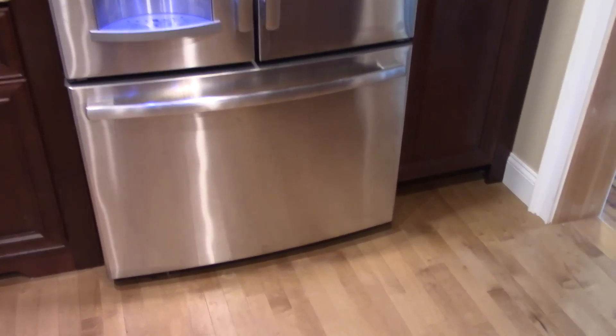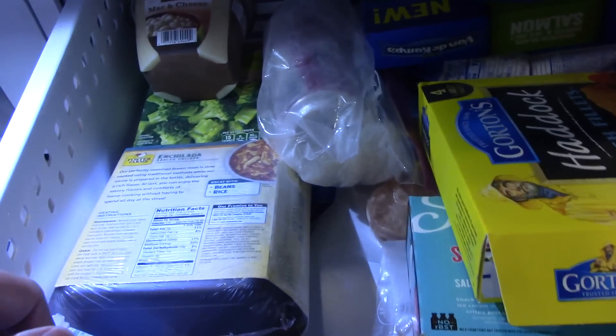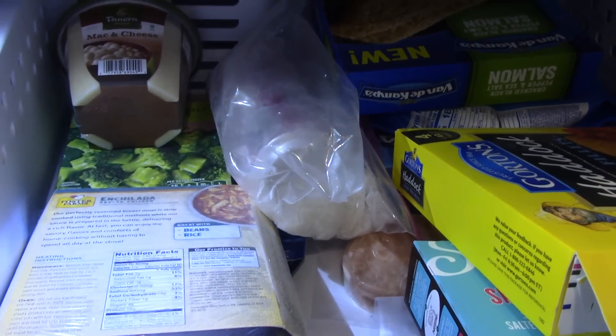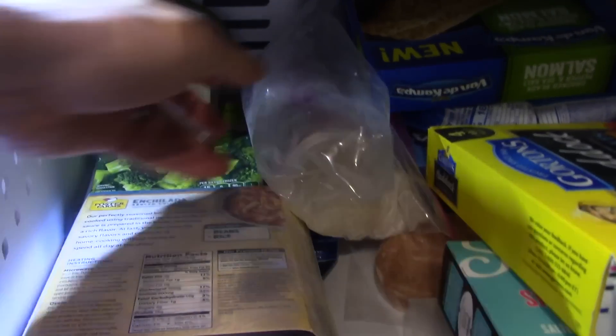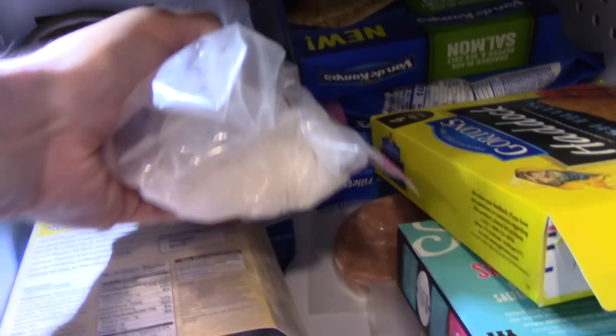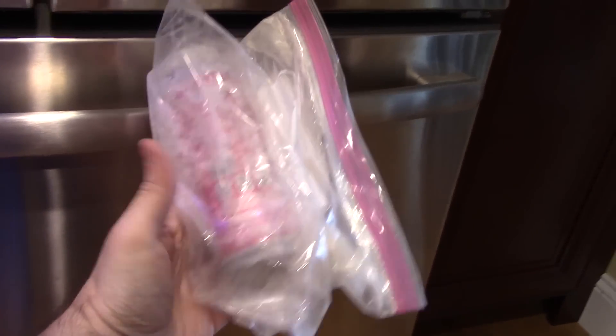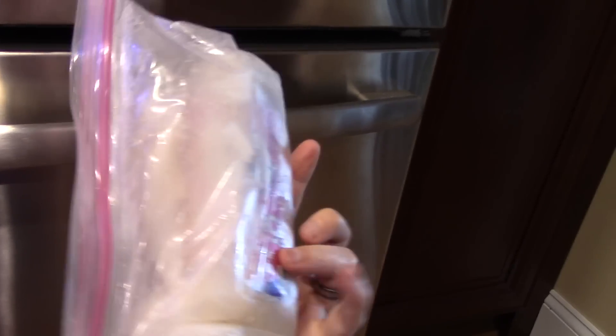Alrighty guys, we are back for the results. We are going in to see how Bang fared in the freezer. Oh my goodness — wow, yeah, that's not good. Oh boy. I am glad I put it in the plastic bag. Here we go — frozen solid, and it did indeed explode. Let's put it on the table and take a closer look at this.